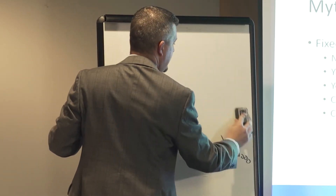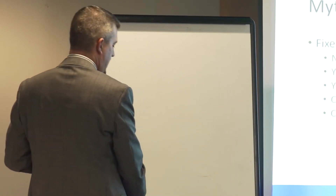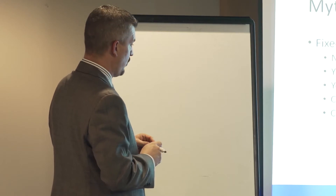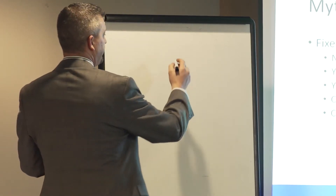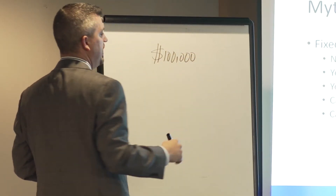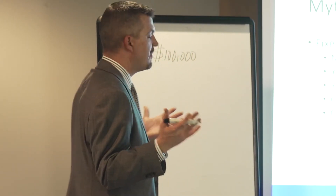The second negative of an annuity contract is that it has something called a surrender charge associated with it. Surrender charges can vary from company to company and product to product. The most common in the marketplace today are 7 to 10 year contracts, though there are shorter and longer term options available.